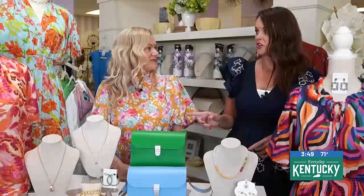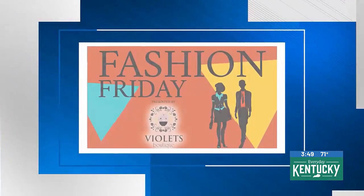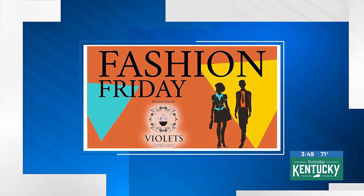We're ready for fall, and I would think you're getting shipments all the time, so stop in frequently. People are ready — we love fall. Fashion Friday is brought to you by Violet's Boutique.